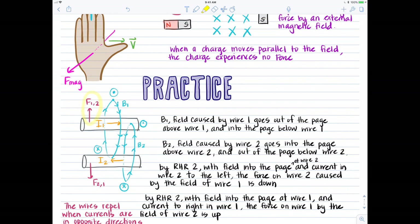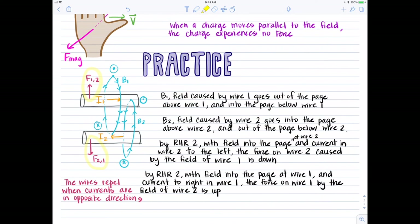These two wires would repel each other — when current is running in opposite directions in two parallel wires, the wires will repel.